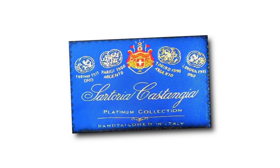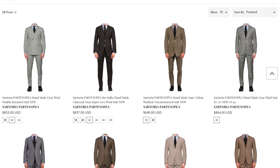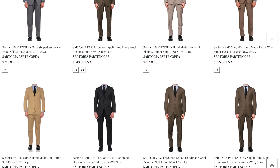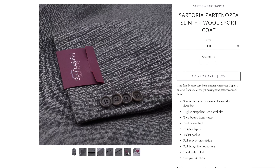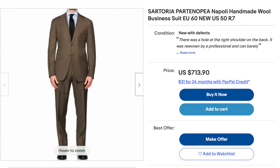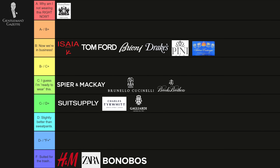Now let's talk about Sartoria Castangia and Sartoria Partenopea. They're both brands that are relatively unknown. I think they have a very high level of quality — nice full canvas construction, nice fabrics. If you get them used, they're probably going to be super bargains because not many people know about them. Sartoria Castangia I would rate a B, and Sartoria Partenopea maybe something in between a B and a C.